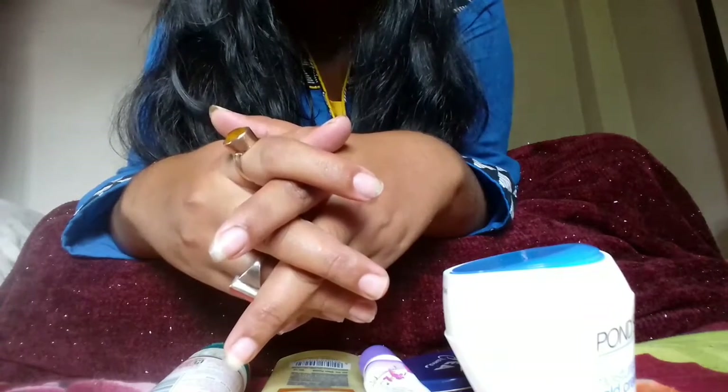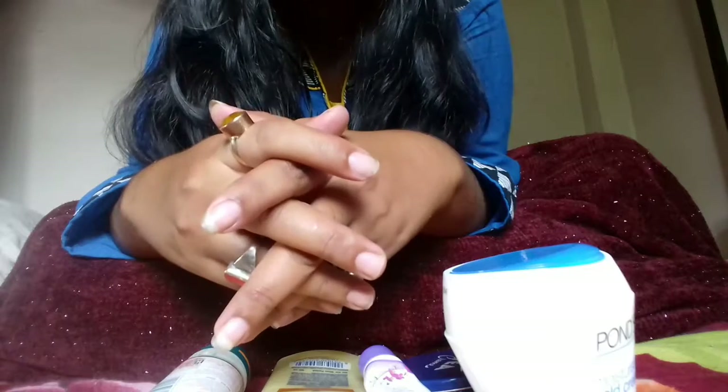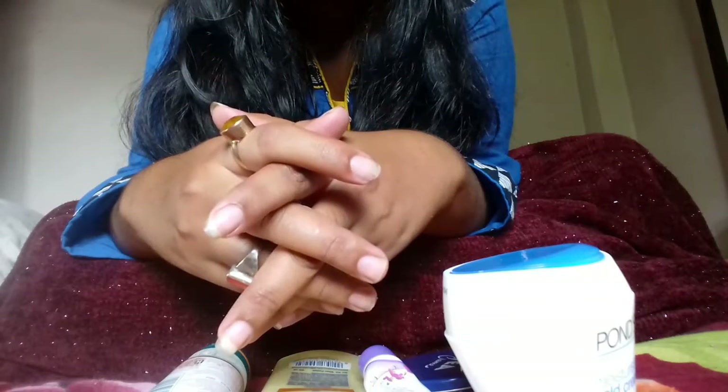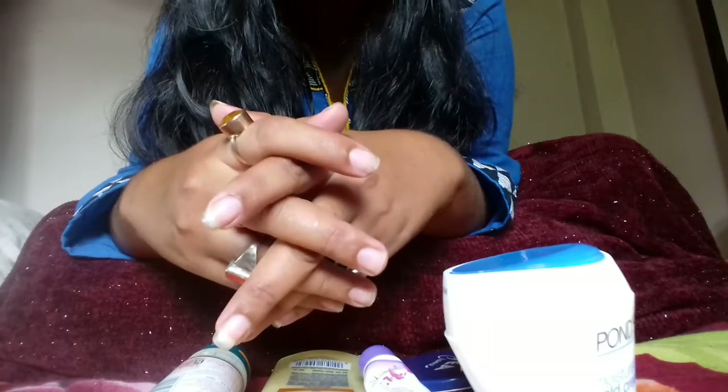During winter we really need some special care. We should not skip water — we should drink lots of water, at least two to three litres per day, and eat foods like orange and pineapple and many other things that will also help you to make your skin glow. And don't forget to always carry a moisturizer or body lotion in your bag.